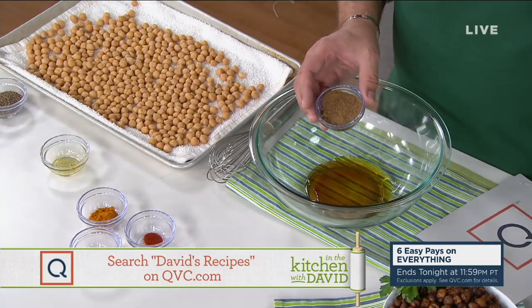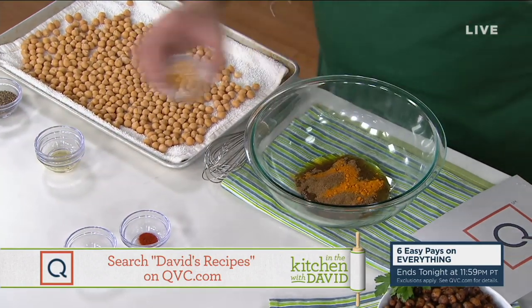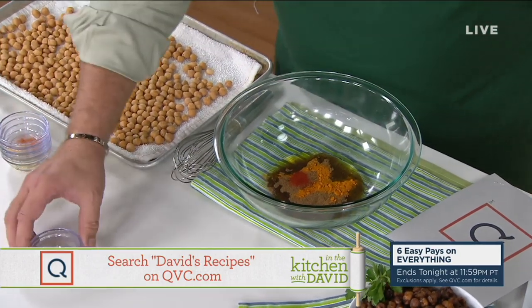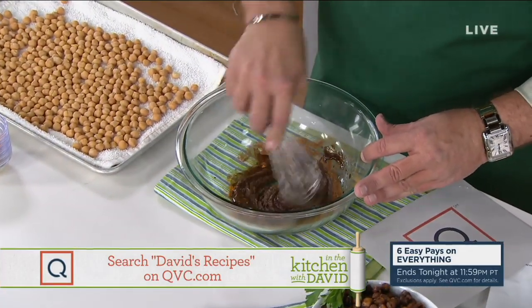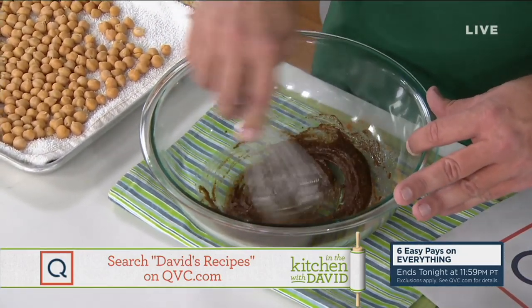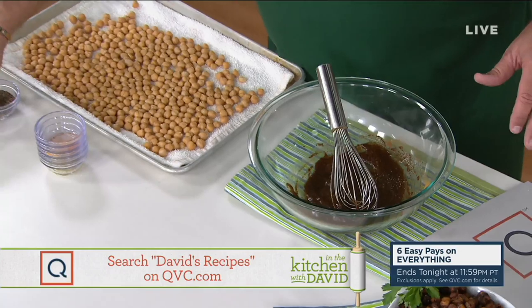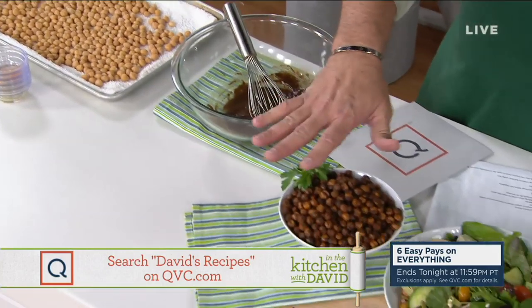The sauce includes garam masala — that's where you get the curry and all the wonderful spices. This is turmeric, a little cayenne pepper — just a touch, not too much — and cinnamon, which gives this some nice balance. We're going to give this a whisk, and then once those chickpeas come out of the oven, we're going to toss them in this mixture. Then pop them back in the oven for a few more minutes so the honey can caramelize. I'm also going to add a little salt and pepper to taste.